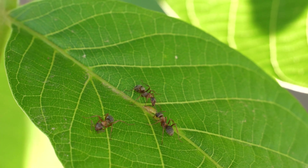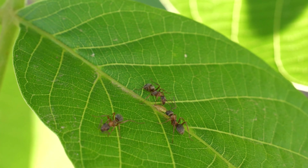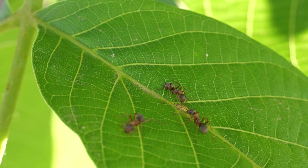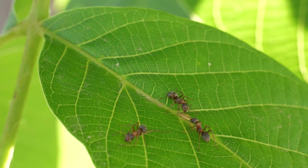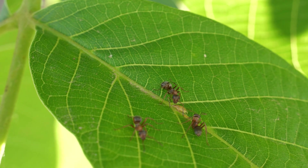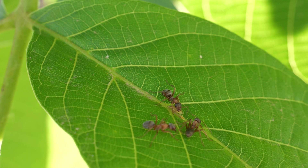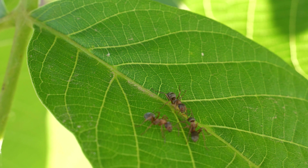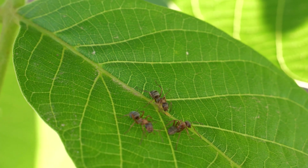So what do ants do all day? The queen ant lays eggs all day. The workers have various roles and can be divided into outside workers and inside workers. The inside worker ants spend the day feeding and cleaning the queen, keeping the nest warm, maintaining tunnels, storing any food brought in by outside ants, and keeping the nest safe from predators.